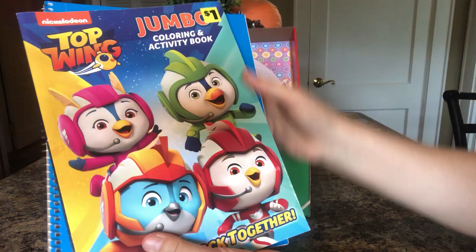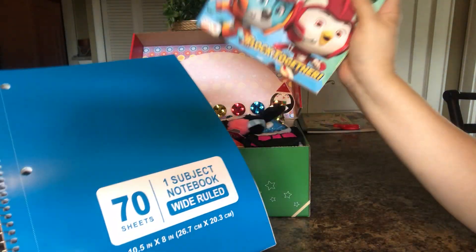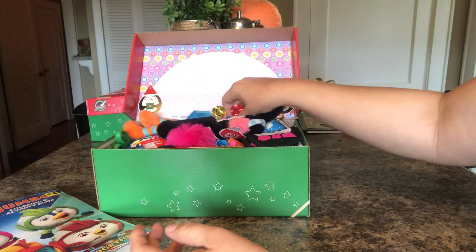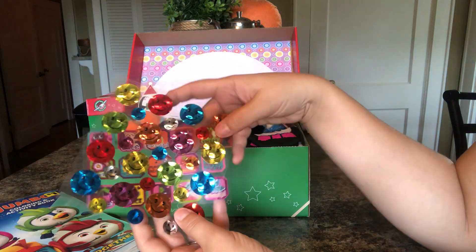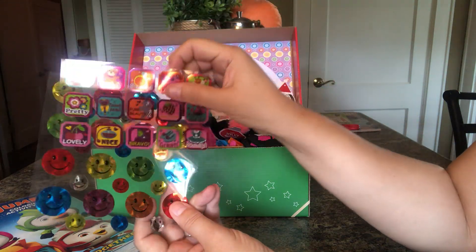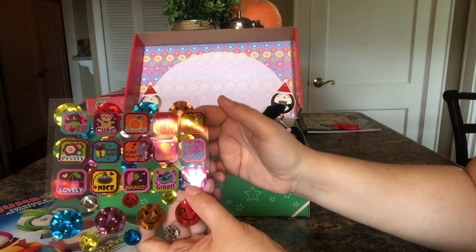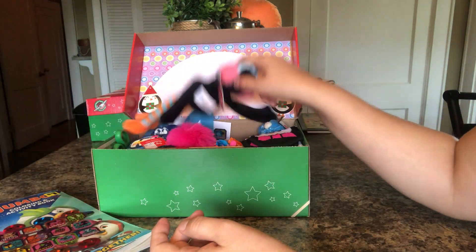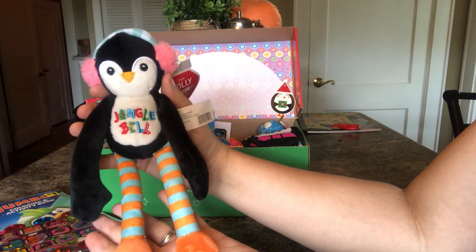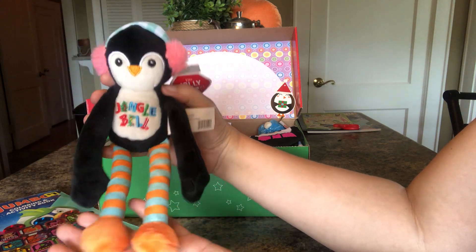She has a penguin coloring book and a notebook. And she has some stickers — these are smiley faces and just some girly stickers. This is her little stuffy. It's from Walgreens. It's really cute.